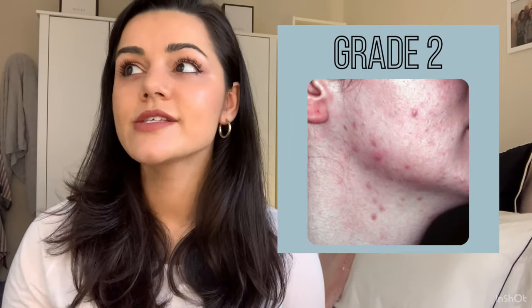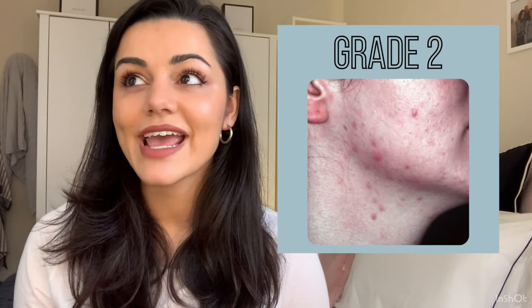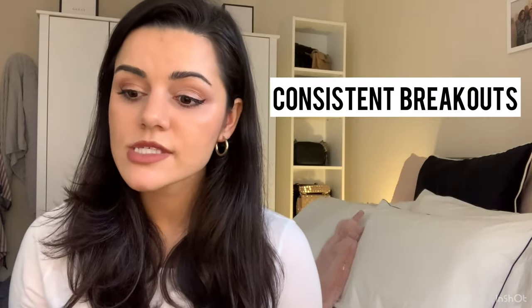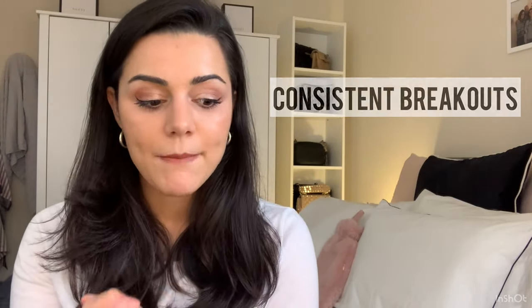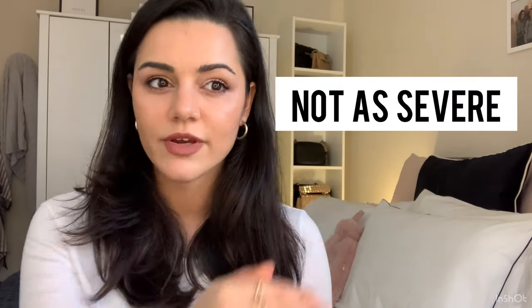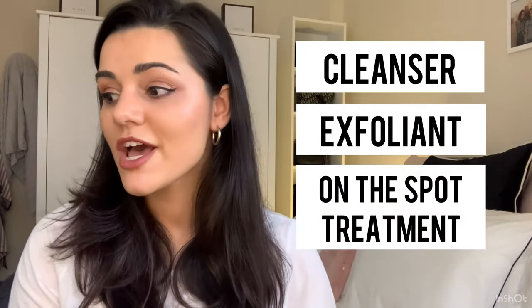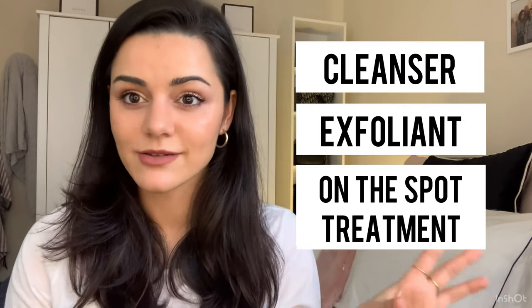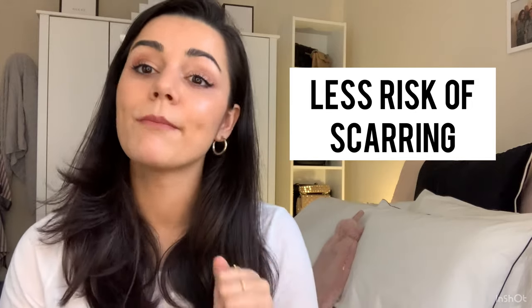Grade two is what most of my clients suffer from. You're getting persistent breakouts — they're always there no matter what time of the month, you've always got a couple of breakouts, but they're not as severe as grade three. There's maybe not that level of inflammation, they're not as angry, and there's maybe not a mixture of pustules, papules, and blackheads. At this stage you need a good cleanser, good exfoliant, good on-the-spot treatments — the basics nailed down. You're not at as much risk from scarring, and it's a lot more manageable.